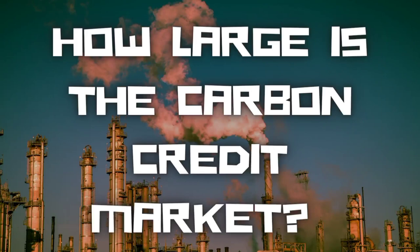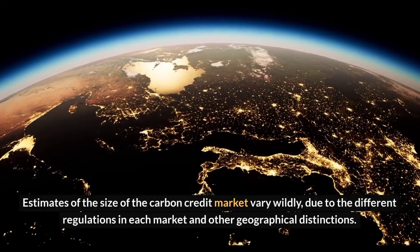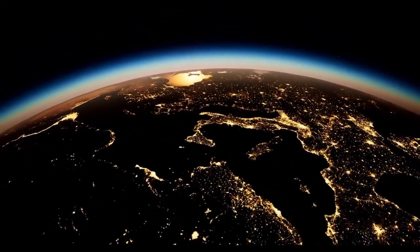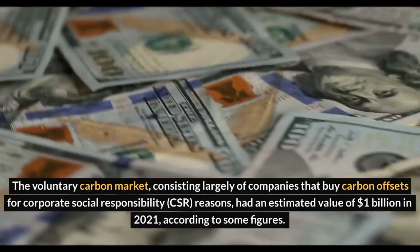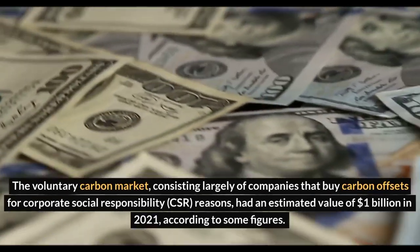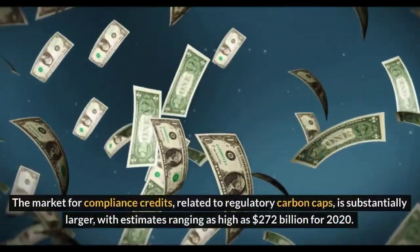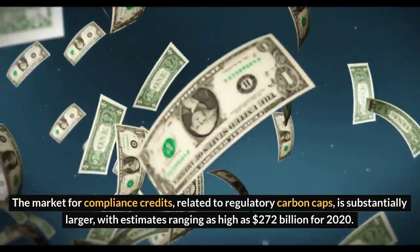How large is the carbon credit market? Estimates of the size of the carbon credit market vary wildly, due to the different regulations in each market and other geographical distinctions. The voluntary carbon market, consisting largely of companies that buy carbon offsets for corporate social responsibility reasons, had an estimated value of $1 billion in 2021. The market for compliance credits, related to regulatory carbon caps, is substantially larger, with estimates ranging as high as $272 billion for 2020.